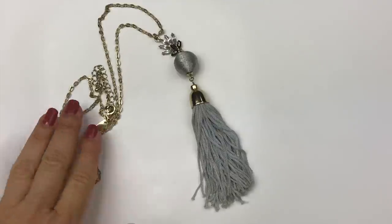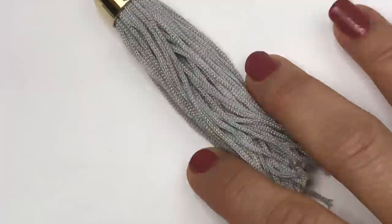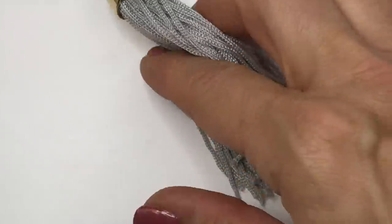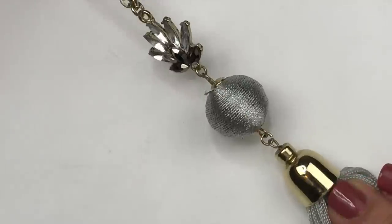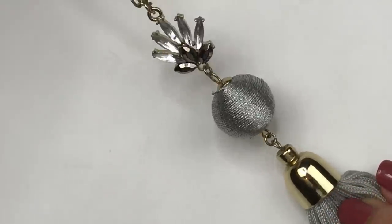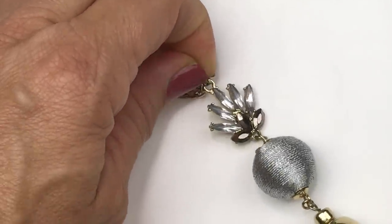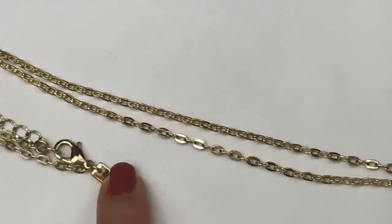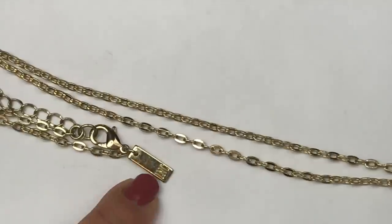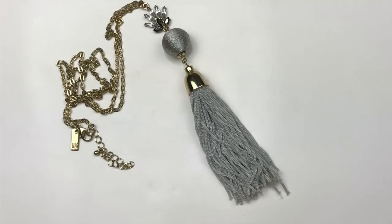Here's another cute necklace with a long gold-toned chain and a tassel pendant. The end of the pendant is a silvery-gray tassel in pretty good condition. There's a gold-toned bead cap on top, then threaded metallic bead, then a crystal component with two shades of gray crystal. It's got a pretty gold-toned chain and an INC jewelry tag with a lobster clasp and extender. This is a necklace I will sell.